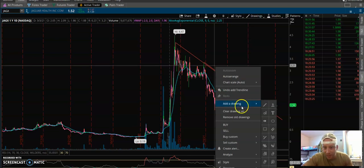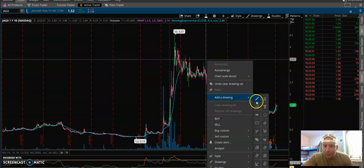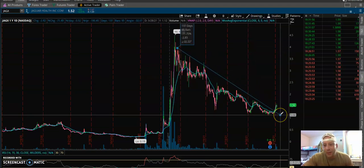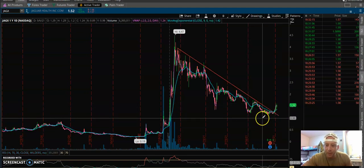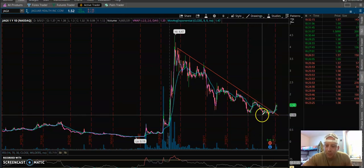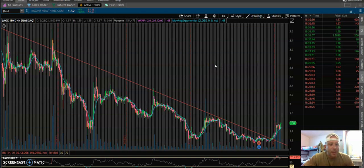Looking at the daily chart - if we draw this downtrend from here and take it over here, we can see this downtrend got broken. There's a clear breakout right there with some nice momentum after some good consolidation in this area. The four-hour chart pretty much matches the breakout formation - some nice consolidation and then some volume and good momentum building up, getting out of that downside trend.